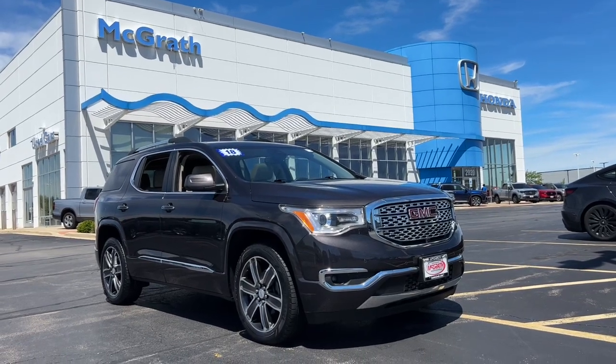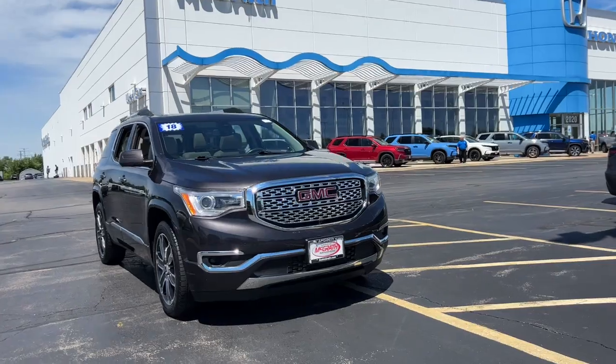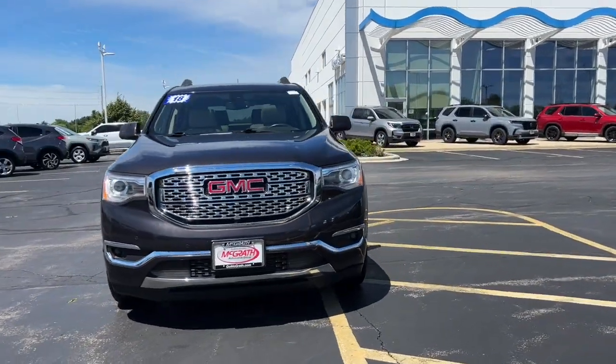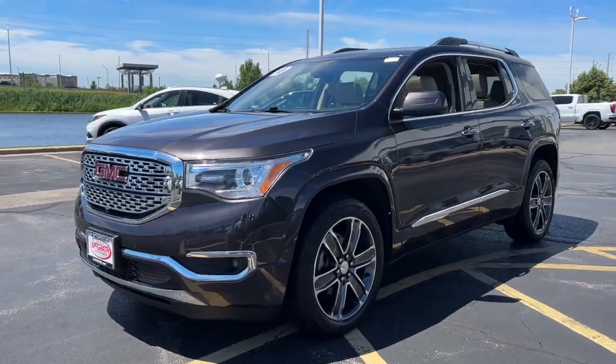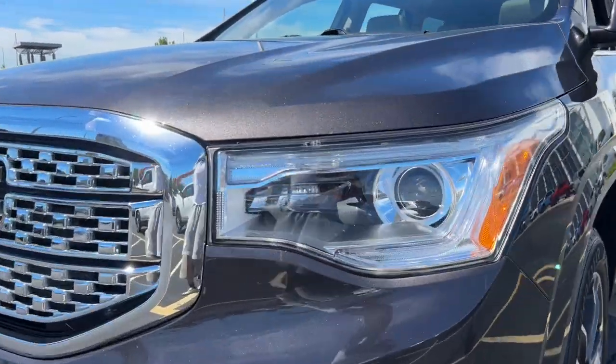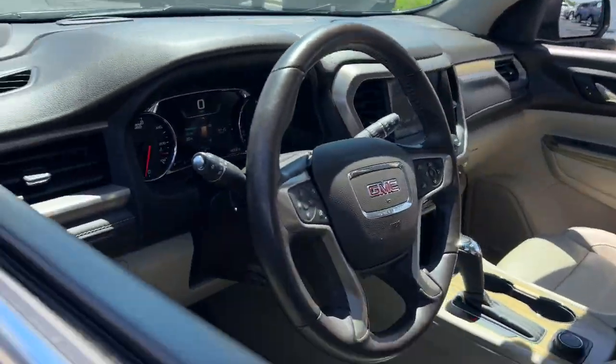Get into the 2018 GMC Acadia. With less than 90,000 miles on the odometer, this vehicle stands out from the rest. Take a closer look at this handsome GMC Acadia, the safety-minded family hauler that offers the space and amenities you need to make every excursion relaxing and enjoyable.